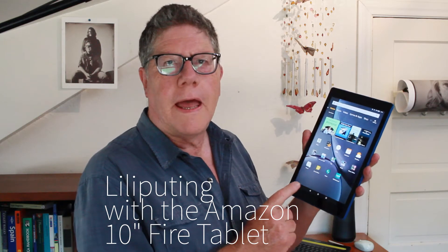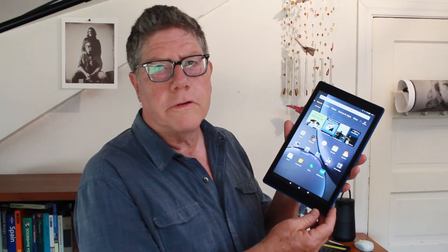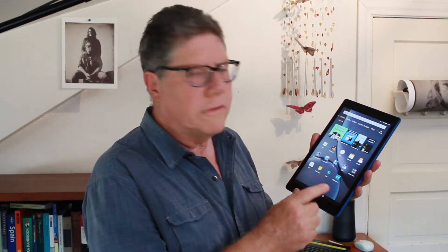I'm using this instead of a laptop for about 85% of my work. It's an Amazon Kindle 10-inch. It cost me on sale $100, but you can buy them for $150 any day of the week. And it has a high-def screen. It works very well.